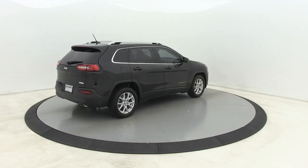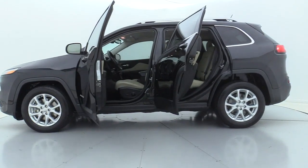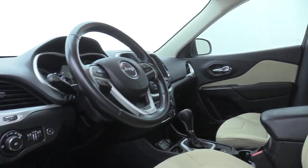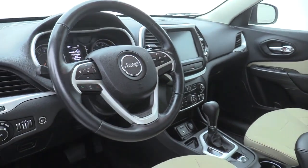Here are some of this vehicle's great options: premium wheels, traction control, remote engine start, power liftgate, Bluetooth, dual airbags, power steering, and four-wheel disc brakes.